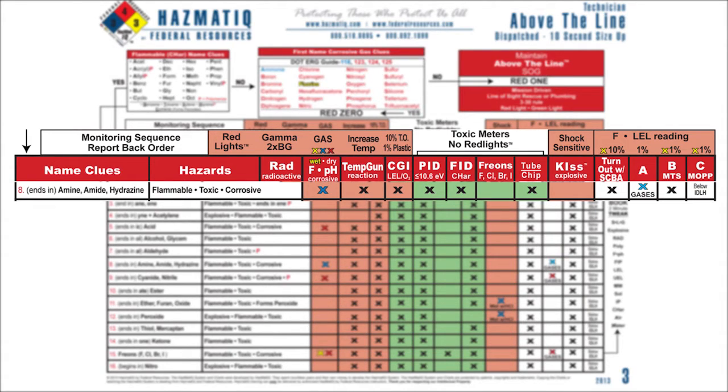As I work my way through the chart and look at the meter cockpit, I've got my meters listed in red with red lights and my green-light meters. Working from left to right, we're now able to eliminate. This is not radioactive — there's no X in the box. Is it corrosive? I see a blue X, so I expect my pH paper to turn blue. I have an X for the temp gun. I have an X for the CGI, the LEL meter. I have PID. I have FID. There's no X in the Freon box, which tells me I can eliminate fluorine, chlorine, bromine, and iodine — none of those are present. Do they make a tube or a chip for the amine or amide family? Yes, there's an X there, and it's no on a KI. So I'm through hazards, meters, predicted hits on those meters.